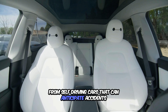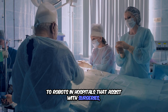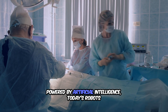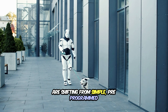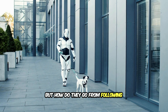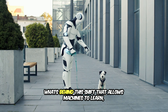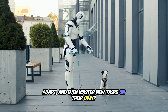From self-driving cars that can anticipate accidents, to robots in hospitals that assist with surgeries, the future is unfolding before our eyes. Powered by artificial intelligence, today's robots are shifting from simple pre-programmed machines to complex, self-improving systems. But how do they go from following rigid commands to making their own decisions? What's behind this shift that allows machines to learn, adapt, and even master new tasks on their own?